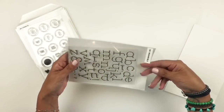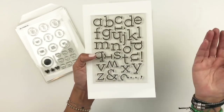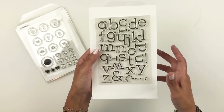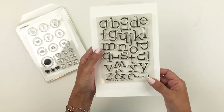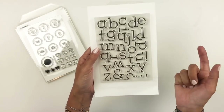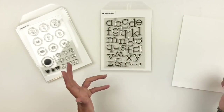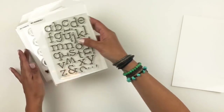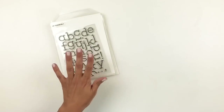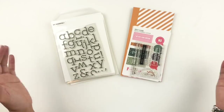Last but not least, we have the alpha stamp — it's called Roosevelt. The alpha stamps are always one of my favorites and I love this one as much as the rest. It's so cute and beautiful, I'm so excited to use it. I love the simplicity of the font — I guess it's a typewriter font. Anyway, those are the stamp sets releasing today along with the Traveler's Notebook kit, and I will add all the links for you down below.